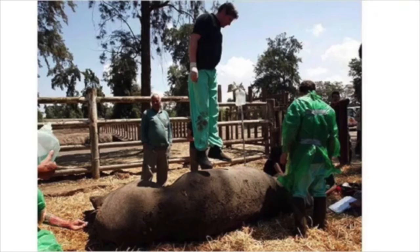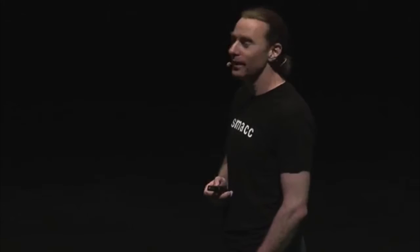Now how do you resuscitate a hippo? That's a good question — there's your answer. This probably isn't going to work. And in true veterinary style, if you look in the bottom corner of the screen, you can see that no veterinary resuscitation attempt is complete without a fist up the ass as far as it will go.